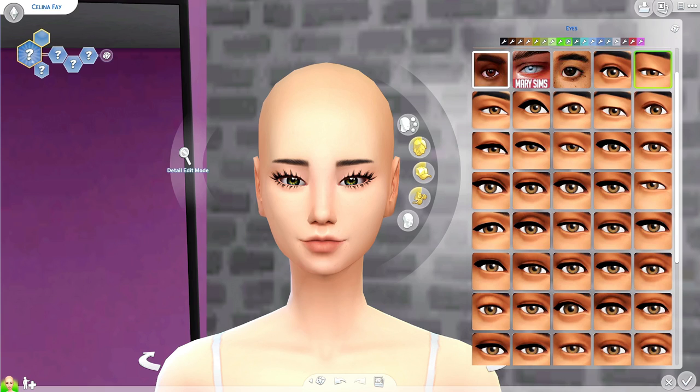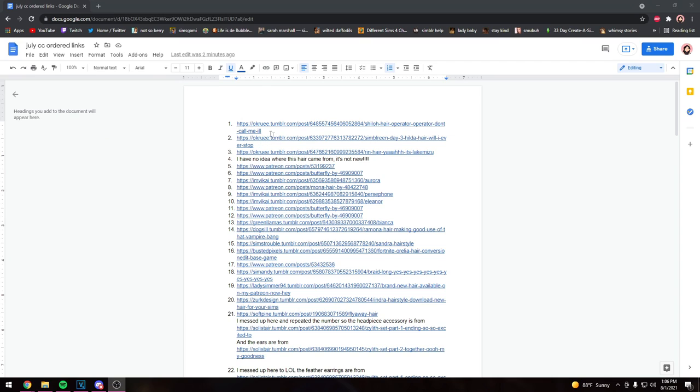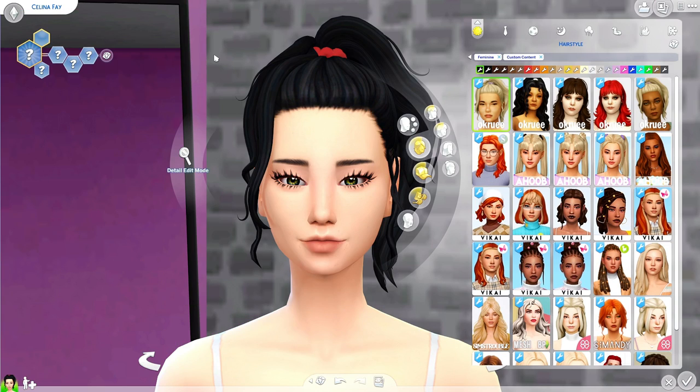It was basically just a pile of links before, but now every item I show you will have a number next to the piece, and that number is going to associate with the CC links, which will be numbered as well to match what's being shown in the video. It's more work for me but less work for you guys, so you can have the most access to all the specific CC you want. I'm super excited — I hope you guys appreciate this and enjoy the video, so let's get into the haul!